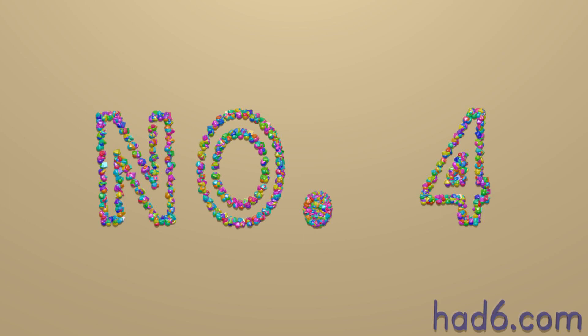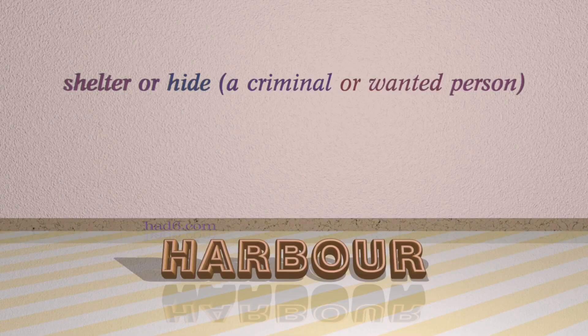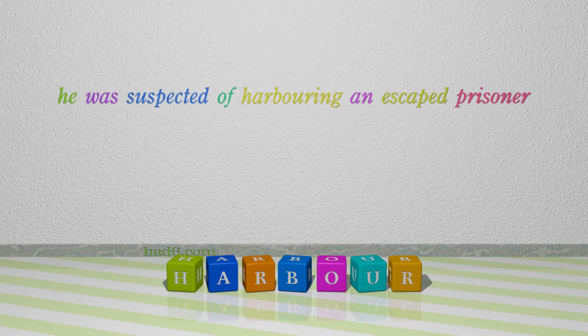Number 4: Harbour. Which means: shelter or hide a criminal or wanted person. For example: He was suspected of harbouring an escaped prisoner.